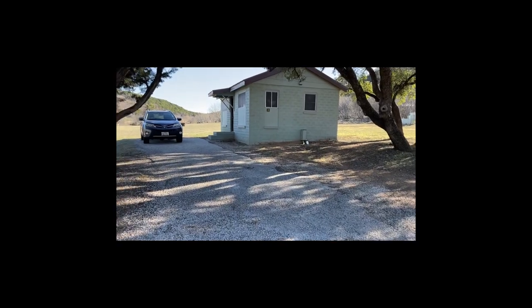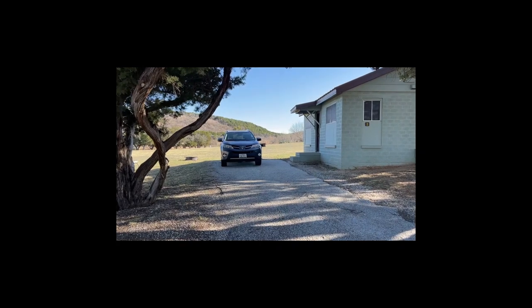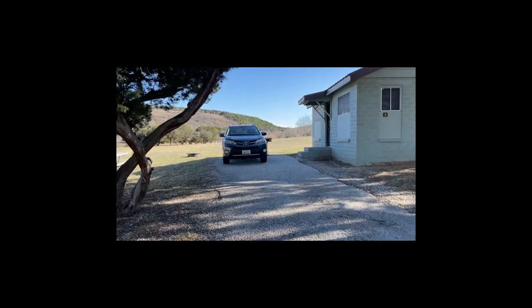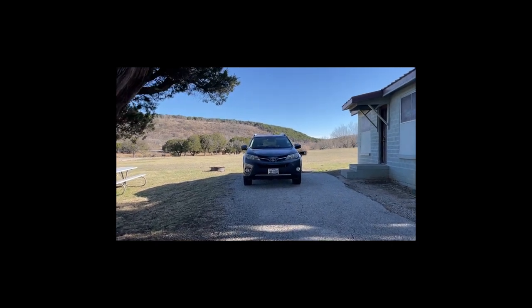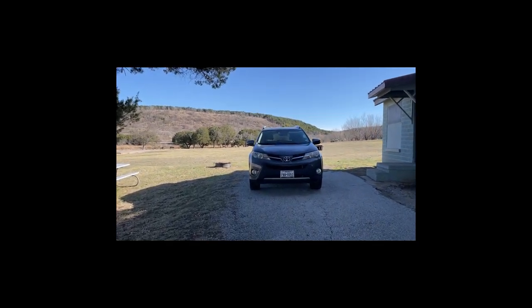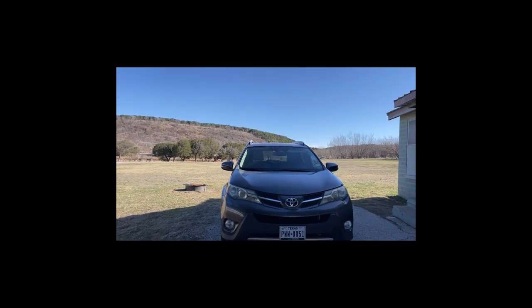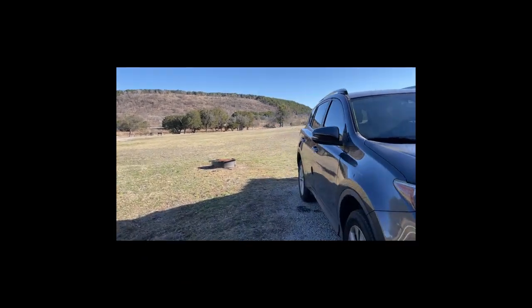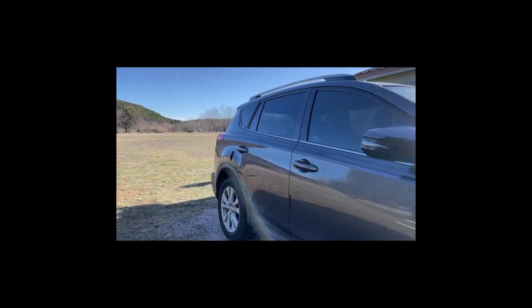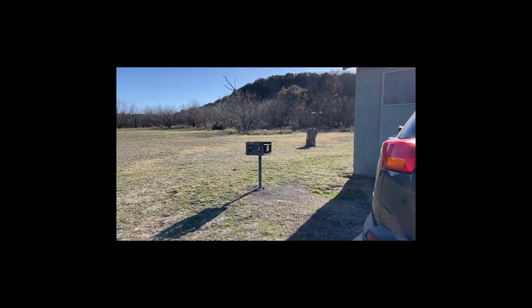I have just arrived at my cabin. I will be spending a few days here for rest and relaxation. You can see my SUV there — I just pulled alongside the cabin. I have unloaded; I wanted to get that done before I started filming, and I've got all the stuff inside the cabin. I'm going to go into the cabin and give you a quick look at what it looks like.